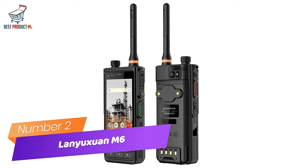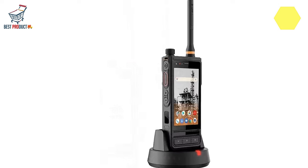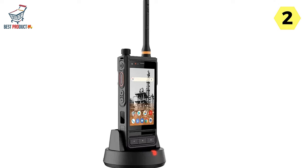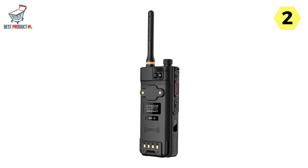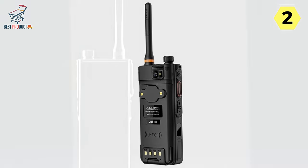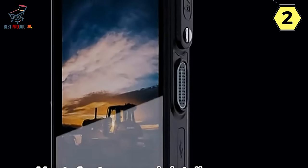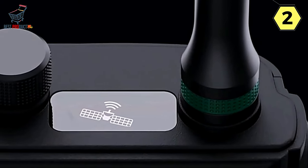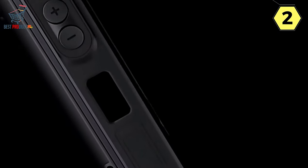Number 2: Lanyuksuan M6 Walkie-Talkie Smartphone — unmatched power and dependability in mission-critical environments. The M6 is a powerful and rugged communication device designed specifically for public safety and mission-critical applications. With a 4W powerful Motomode U-VDMR radio, dual battery cells, and a robust build meeting SGS IP68-MIL-STD-810G standards, the M6 ensures reliable and efficient communication in the field regardless of environmental challenges.